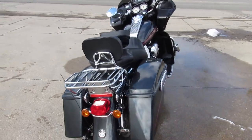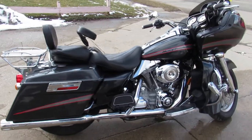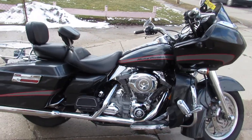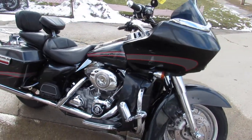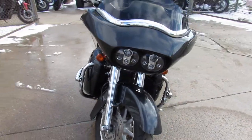This one here, 2007 Road Glide. Comes with thousands of dollars of extras on it, guys. Chrome front end, Bluetooth stereo, ultimate seat, driver and passenger backrests, luggage rack, tons of chrome. Sharp bike, guys, don't miss it.